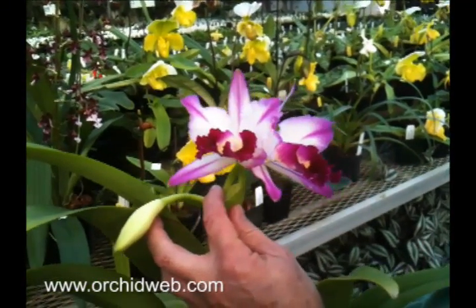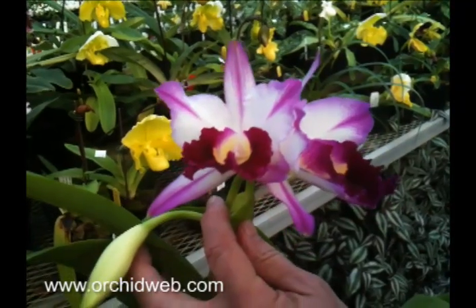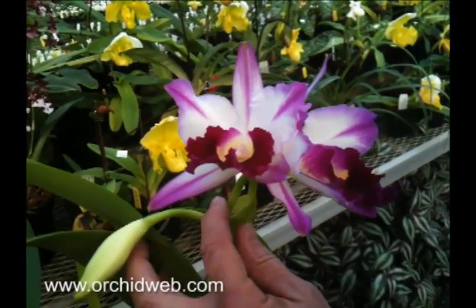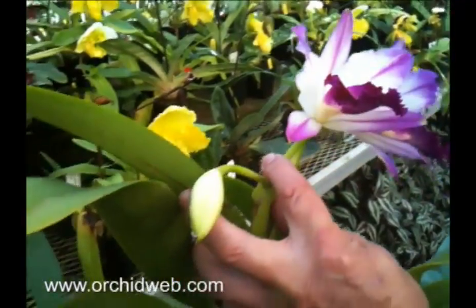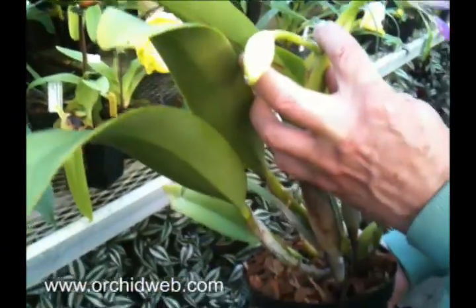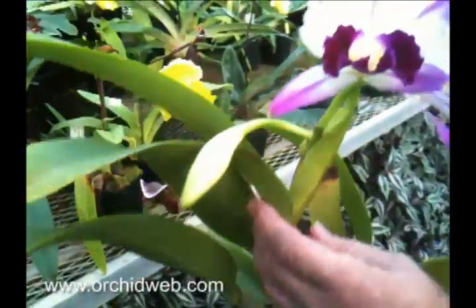This is a Cattleya hybrid. It's called BLC Segunndian Vicaras. It's an older hybrid that was made in the 1980s, I'm guessing somewhere around there. And it flowers twice a year, very fragrant flowers, but very striking, strong colors.